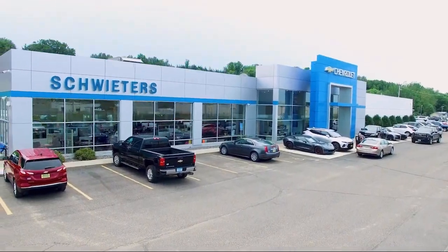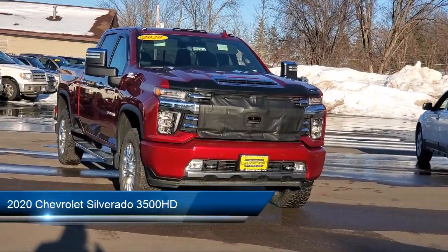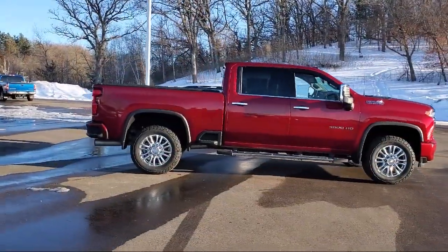Welcome to Schweders Chevrolet of Cold Spring, and here's a look at another one of our great vehicles in inventory. It comes equipped with navigation, running board package, tow hooks, air conditioning, and traction control.